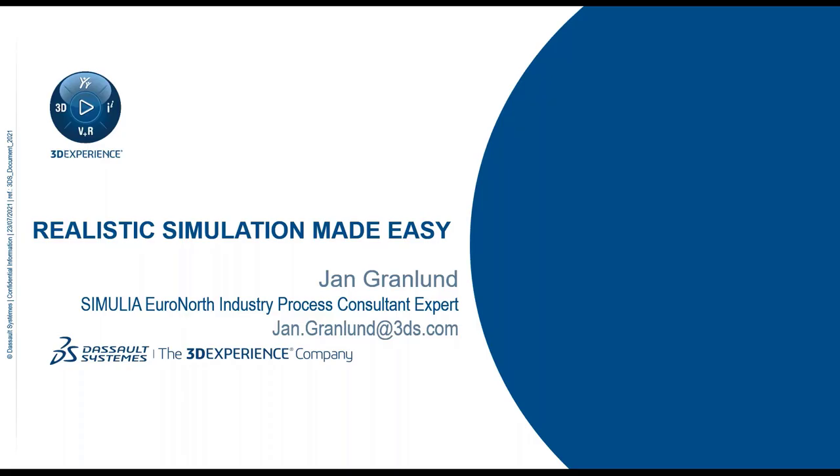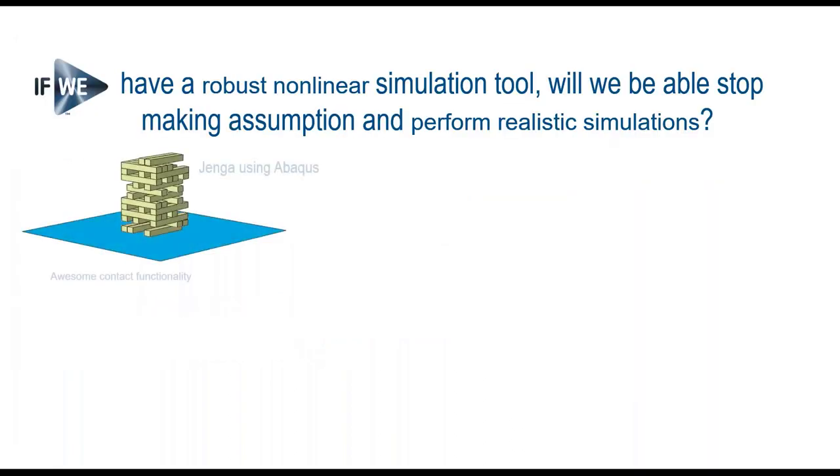Thank you for the introduction. My name is Jan Granlund. I work for Dassault Systèmes, located in Sweden, and I'm going to talk primarily about structural simulations today. The title is 'Realistic Simulation Made Easy' — let's see how that title holds up when we're finished here.